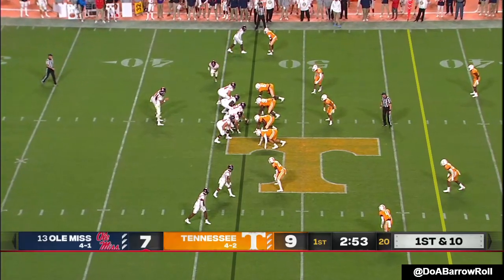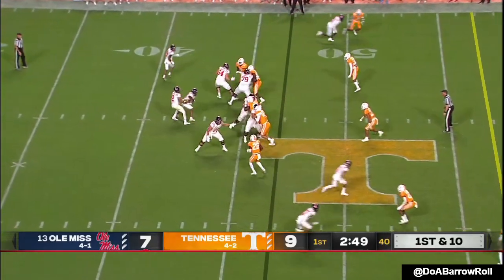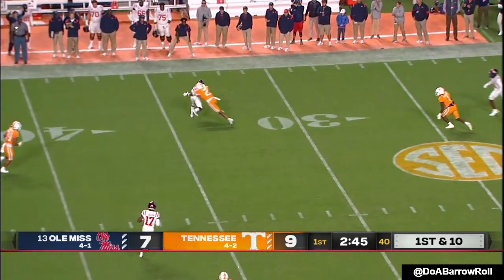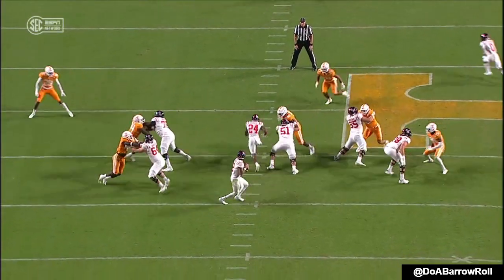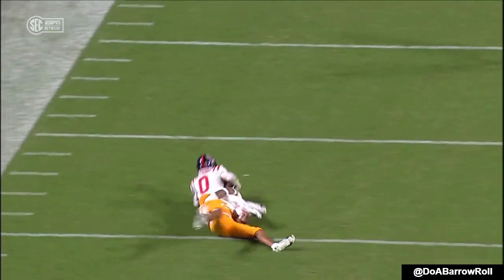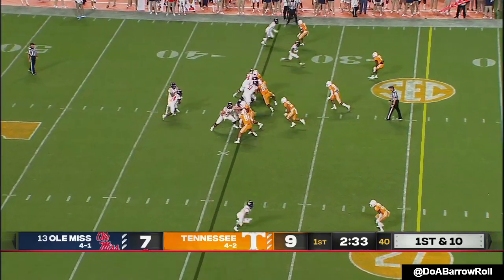Braylon Sanders, senior from Hogansville, Georgia. Healy will circle around — Corral wanting to go deep. Beautiful pattern and it's complete to Pearson. Tennessee brings a blitz off the right side — it's picked up well. Pearson has an opening in that soft zone. Tennessee playing safeties over the top so far against Ole Miss.